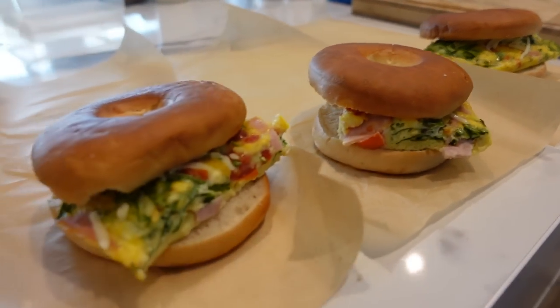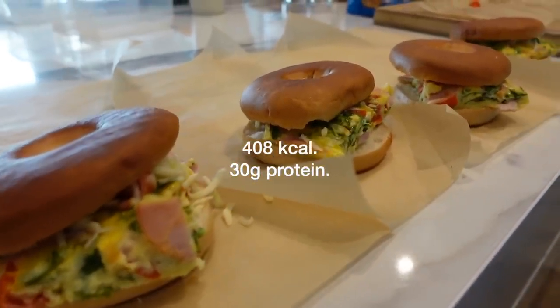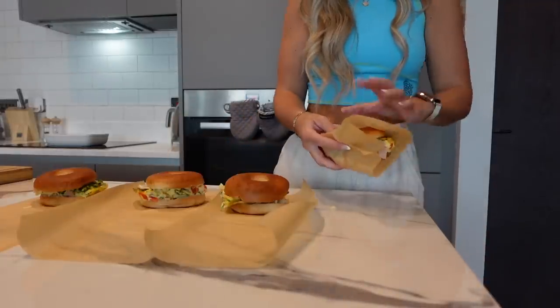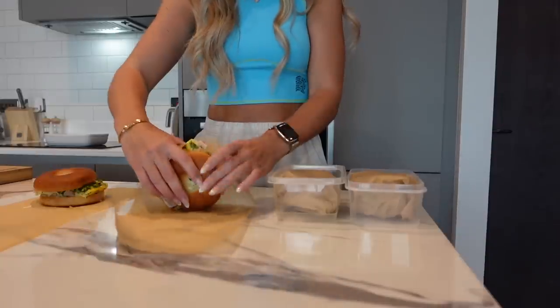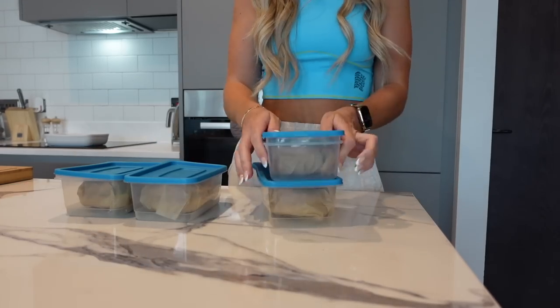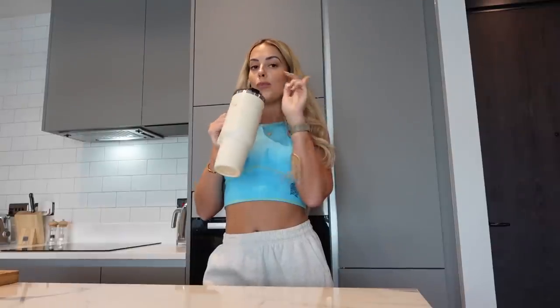There are my breakfast bagels — how easy were they! I'm just going to wrap them up and place them into some airtight containers. Per breakfast bagel there are 408 calories and 30 grams of protein. That is breakfast done in literally 25 minutes, maybe not even that.